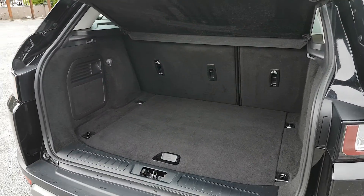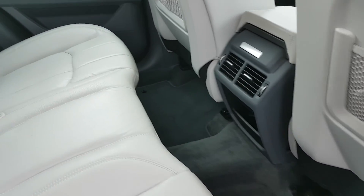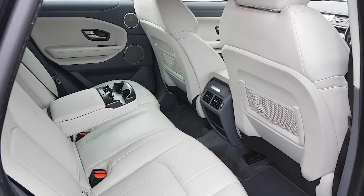You also have a nice big boot. It comes with a full white leather interior, and you have loads of legroom. You have isofix points on both sides, and you also have an armrest in the middle with two cup holders.